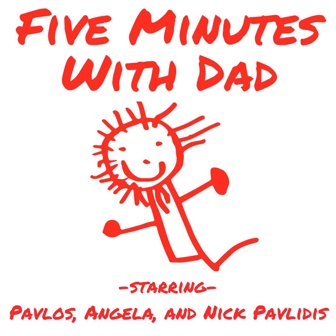And now, here are your hosts, Pavlos and Nick Pavlidis. Hey everybody, this is Nick Pavlidis, and thank you so much for being here for another episode of 5 Minutes with Dad. This is the podcast where you get to listen in on a little father-son or daddy-daughter time with me, my 5-year-old son Pavlos, and my 3-year-old daughter Angela.